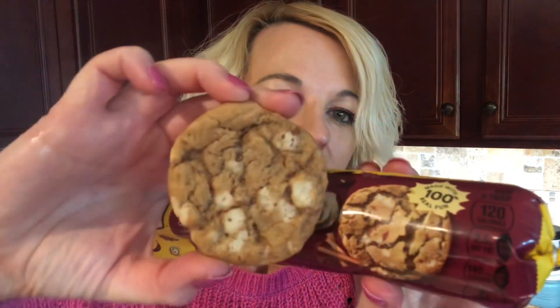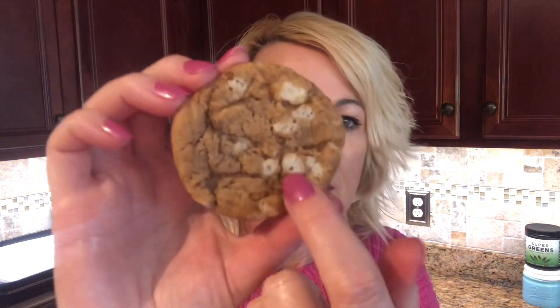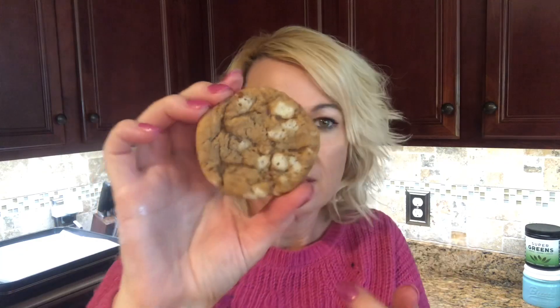Here they are — the cinnamon roll cookies! It actually looks like the picture, look at that. The size would depend on how big you decide to make them. You can see all the little cream cheese pieces that melted.